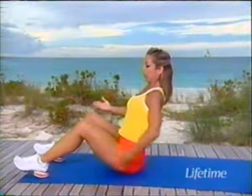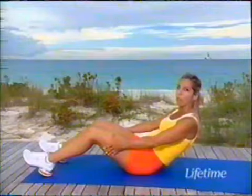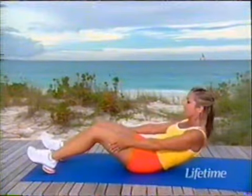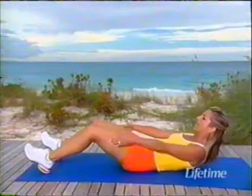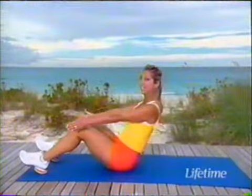Welcome back to the beautiful Turks and Caicos. Let's begin our abs workout. We're going to work the entire core — that means the front of your stomach, the sides of the waistline, as well as the back. Sitting up nice and tall with nice straight backs, we're going to round the back like an abdominal compression. Press down, take it one vertebra at a time, come all the way down, and then come all the way up. Use your abdominals to get you up.